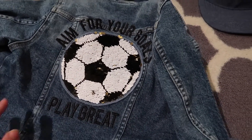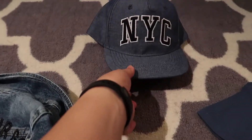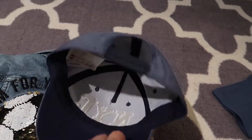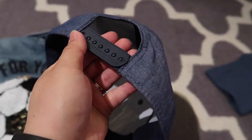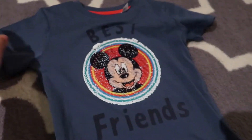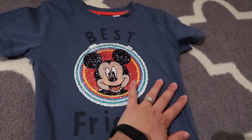I think it's a really nice look for spring as well, because it's denim. I also got this hat for Brandon — he loves hats and this one is adjustable, so he can wear it for a long time. I think he can wear it until he's four years old.